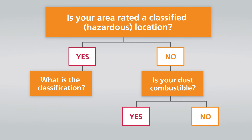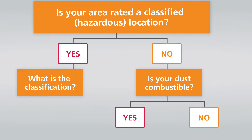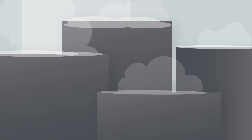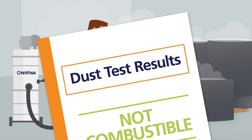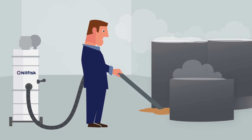If your environment is not classified hazardous, then you must next determine if your dust is combustible. If your dust is not combustible and you have the documentation to prove it, you can select any vacuum you like that meets your cleaning needs.